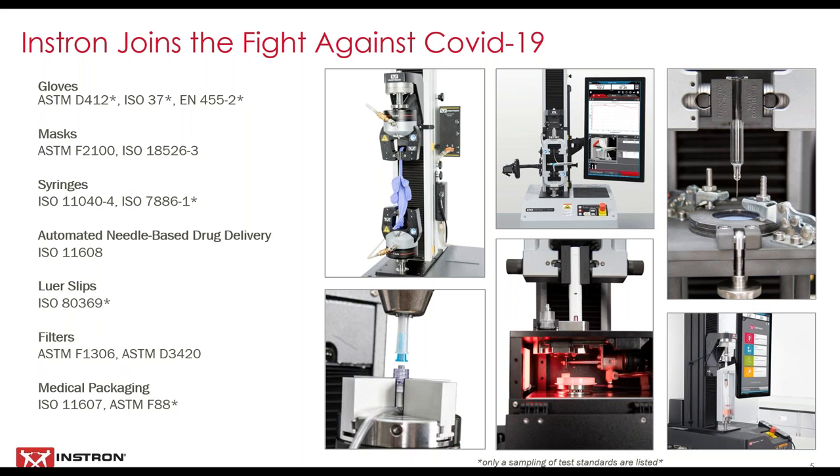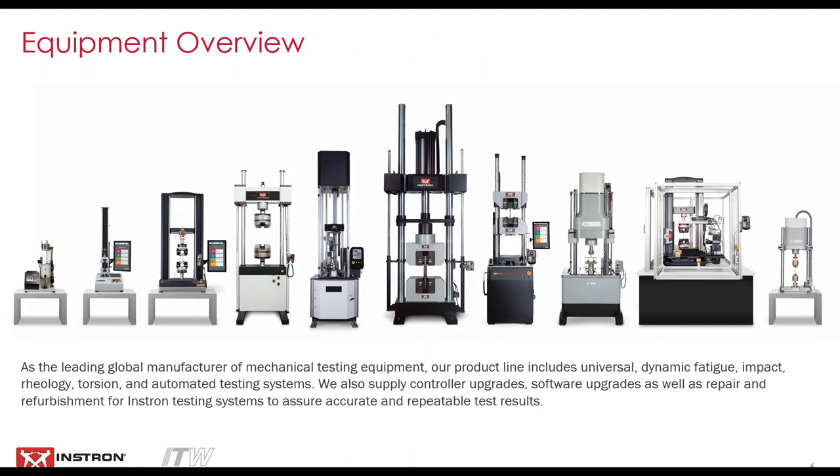The mechanical test frame, load cells, and fixtures are not the only critical parts of a test — the software and chosen calculations are equally important. Our Bluehill Universal software package comes standard with an application module, including test methods with an asterisk listed here. This allows our customers a quick start with confidence that they are testing in alignment with the correct standards. As the leading global manufacturer of testing equipment, our product line includes universal, dynamic fatigue, impact, rheology, and automated test systems. A single piece of equipment can meet a variety of testing needs. We have a full catalog of transducers, load cells, accessories, software packages, and custom fixtures, which can be integrated or exchanged on a standard frame. We offer a full suite of automation options, ranging from an XY table to a full robot system.